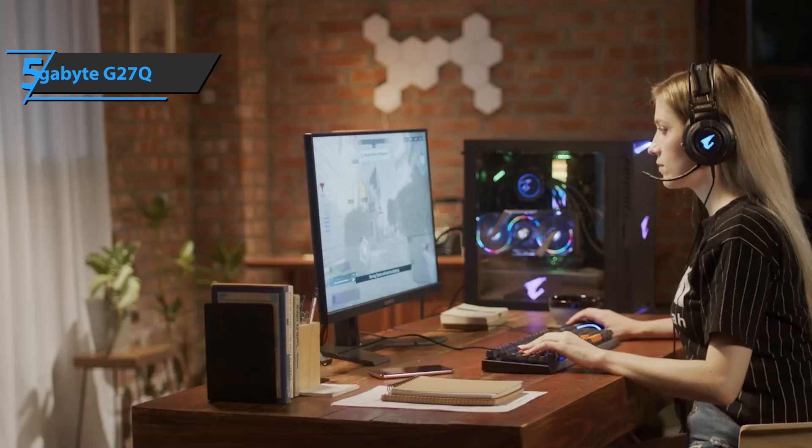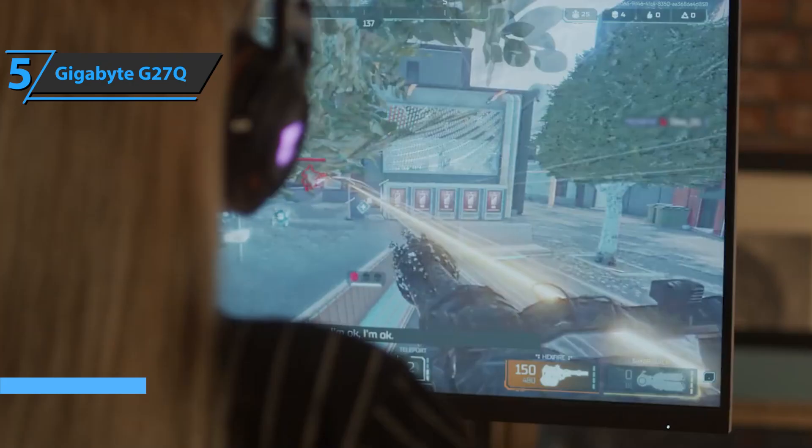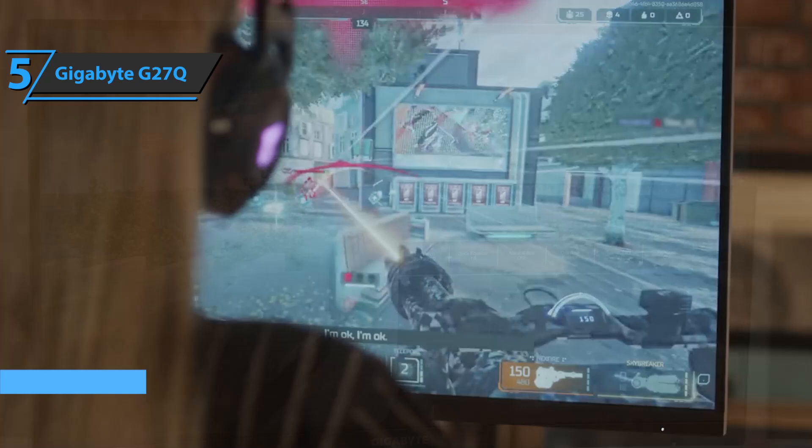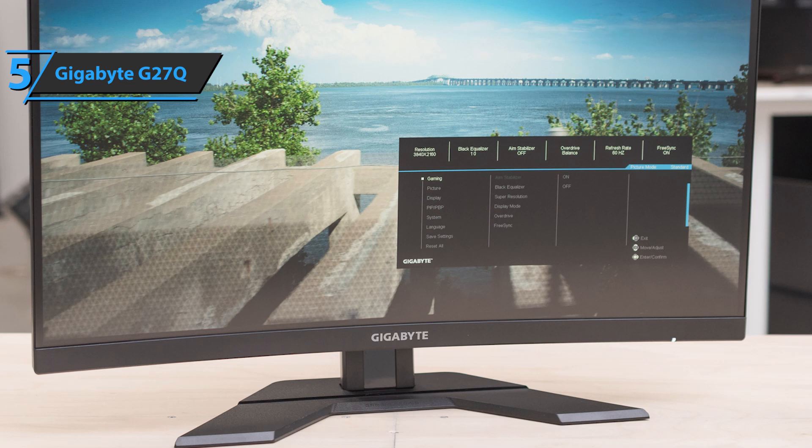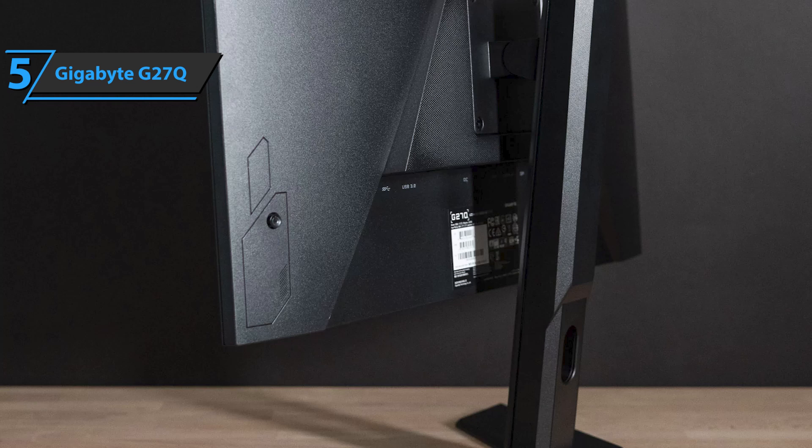We'll kick things off today with the Gigabyte G27Q, the best 1440p budget gaming monitor available on the market in 2021. This model offers a native resolution of 2560x1440 with a standard 16:9 aspect ratio and allows you to multitask without overloading your desk. The stand is simple with a slot for cable management and the ability of height and tilt adjustment, albeit without twisting.